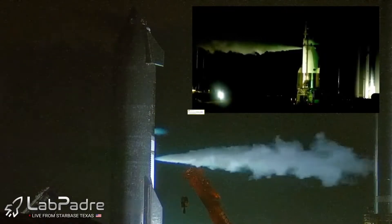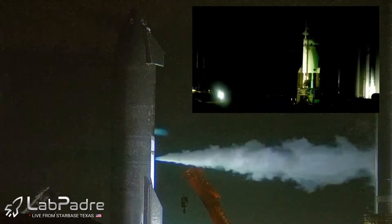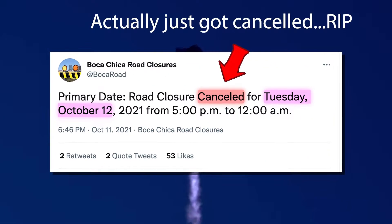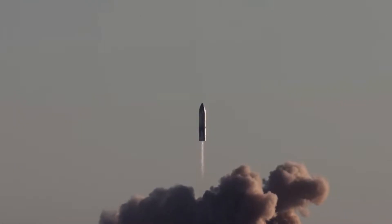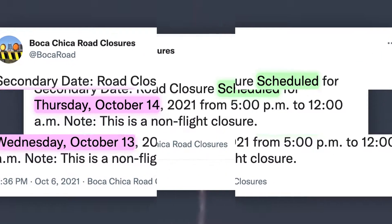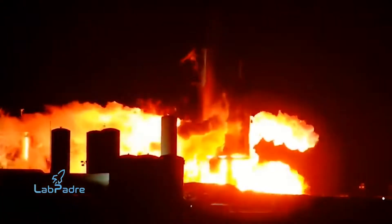There is a road closure currently scheduled for tomorrow from 5pm to 12am local time, so make sure to stay up to date in case you don't want to miss a possible fire test as soon as tomorrow, if it doesn't get cancelled. And in case it does get cancelled, there are still two backup dates available on Wednesday and Thursday, so this might be the week where we will see Ship 20's engines roar for the first time.